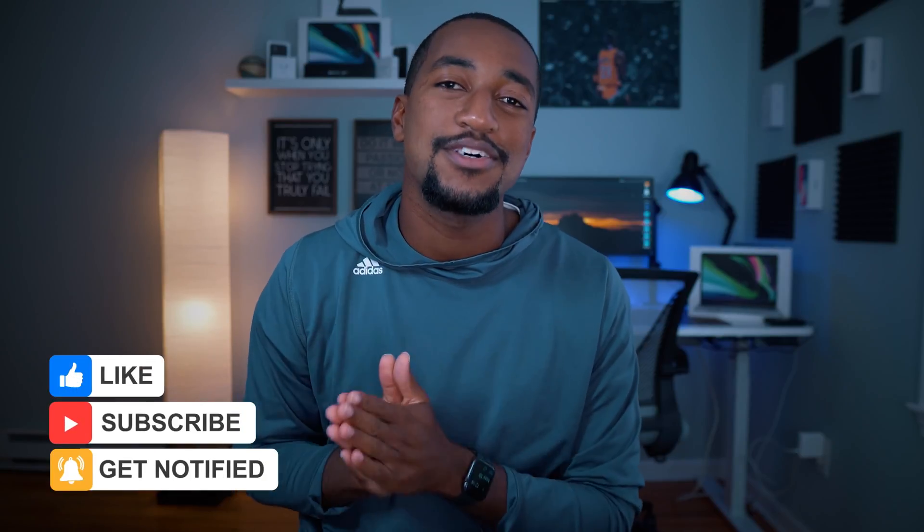Like, comment, and subscribe to the channel so you know when I come out with these future reviews. Until next time, this is Coach Plugged In — I'll catch y'all later, peace.